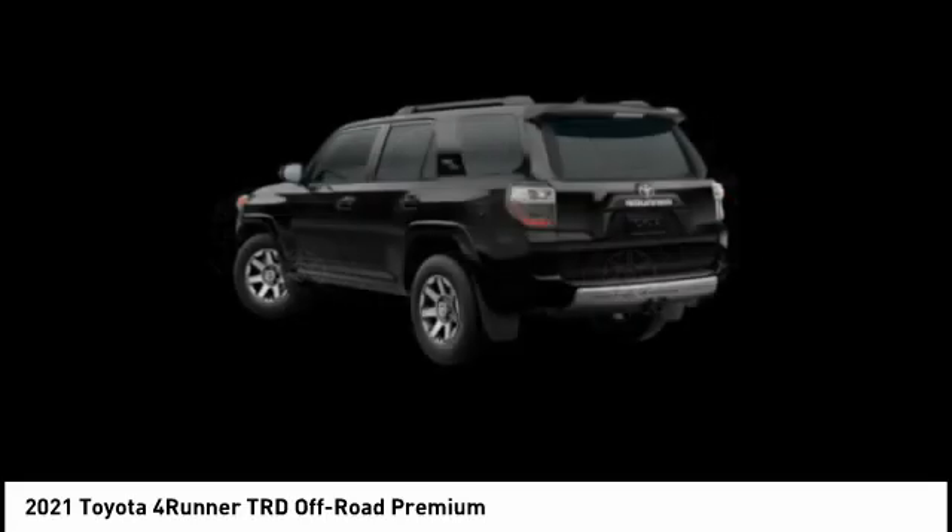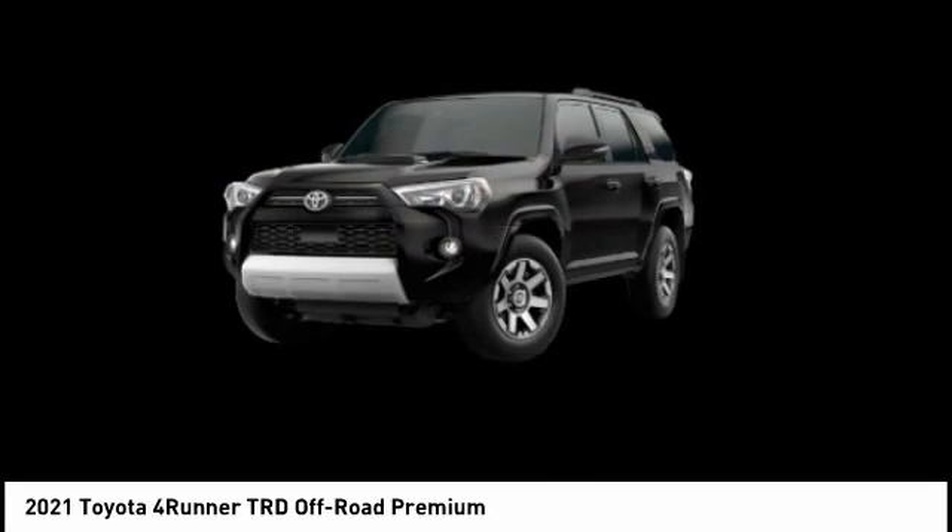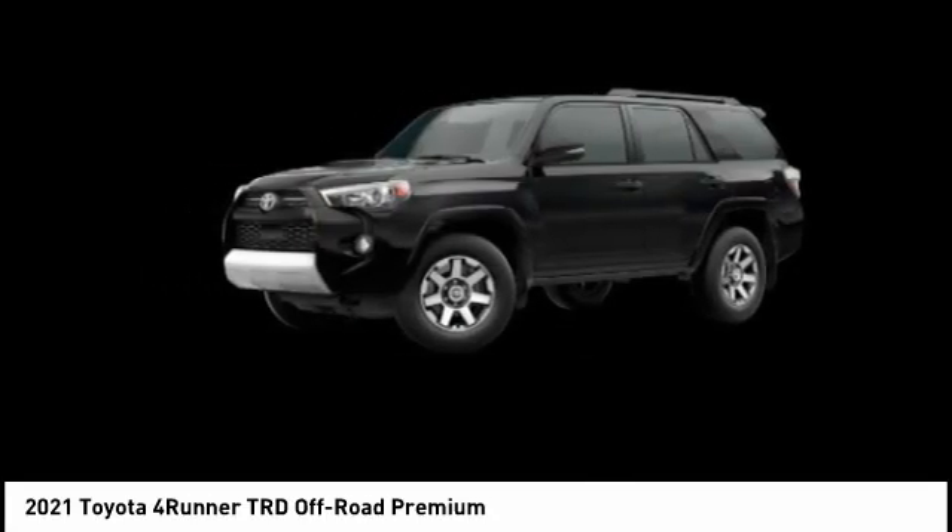Adaptive cruise control, electroiluminescent instrumentation. This isn't just a vehicle, it's an experience. So stop in for a test drive today.